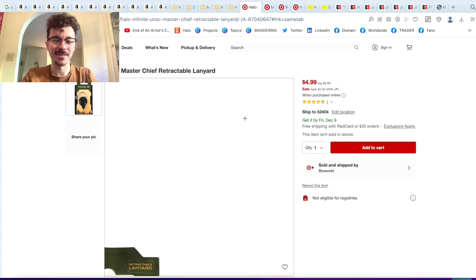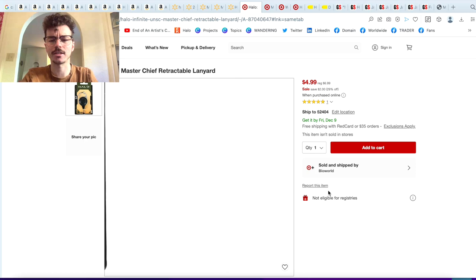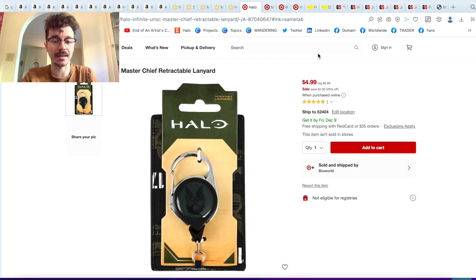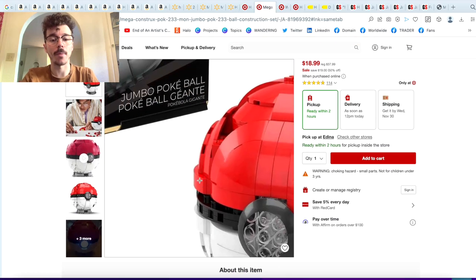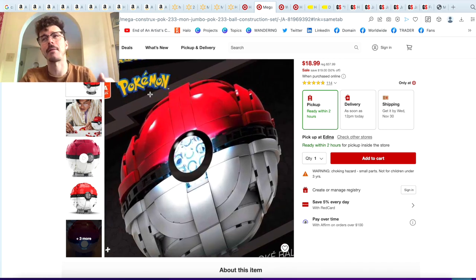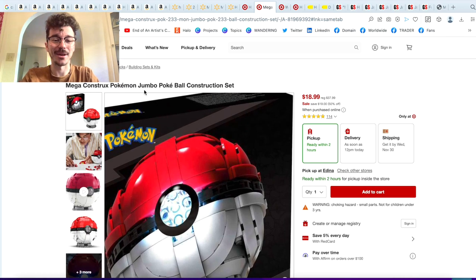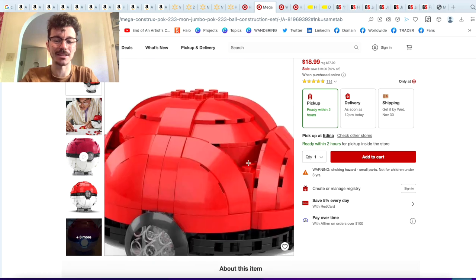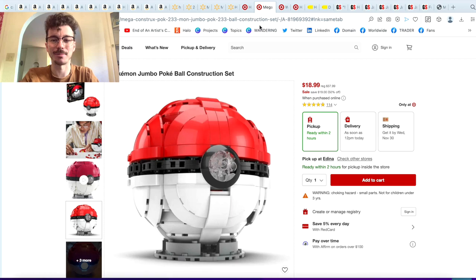Then we got Target. We've got a Master Chief retractable lanyard for only $5 — it's a nice lanyard, I've never seen that before and I would like it now. Then we've got the Jumbo Pokeball. Now this is Mega Construx, so I wanted to include it — it is a Black Friday deal and it's only $19. I would definitely recommend picking that up. I'm very tempted but I can't really fit it in my suitcase. That is an exceptional price for the Pokeball.